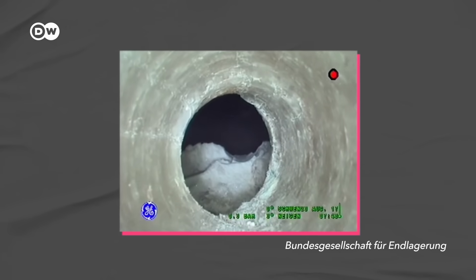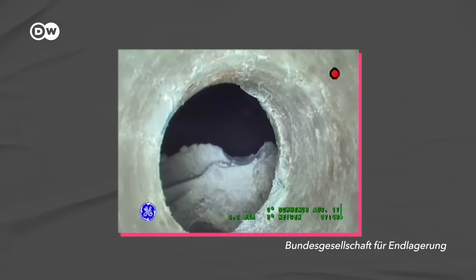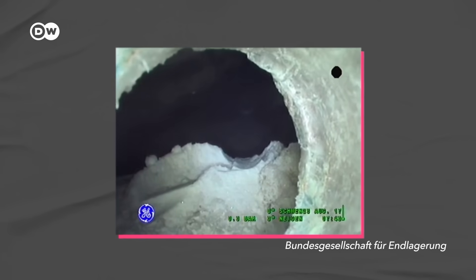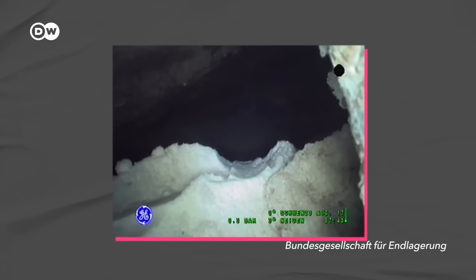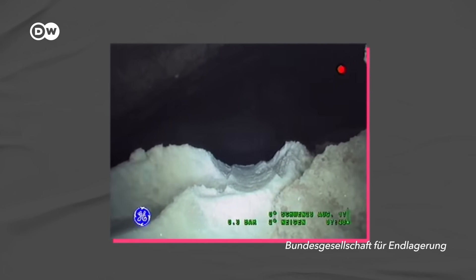Since many of the barrels are damaged, no human can enter the chambers. They have to be surveyed by remote-controlled cameras and retrieved by remotely operated machines. A new shaft must be built to transport the barrels out.